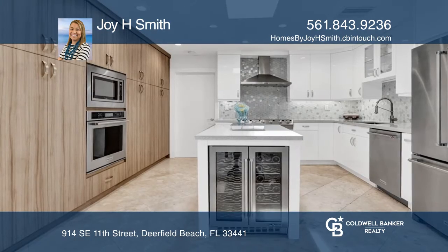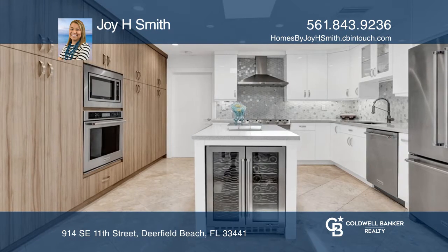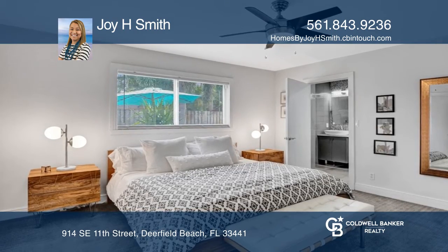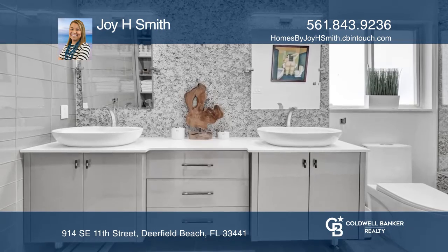The new kitchen features quartz countertops, white and natural wood cabinetry, stunning backsplash, and premium stainless steel appliances. The bathrooms are renovated as well.